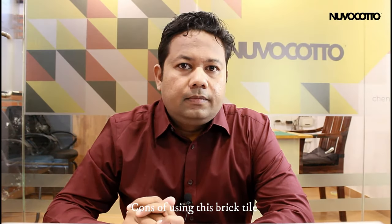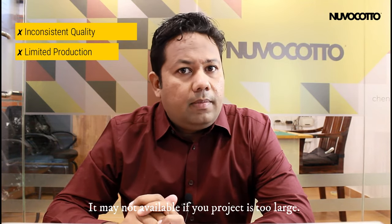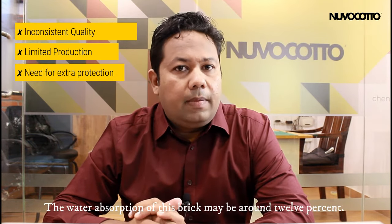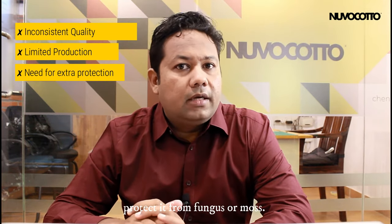Cons of using this brick: the finishing and quality may not be consistent, and it may not be available if your project is too large. And, as a normal clay cladding, the water absorption of this brick may be around 12%, so you may have to use a sealant to protect it from fungus or moss.